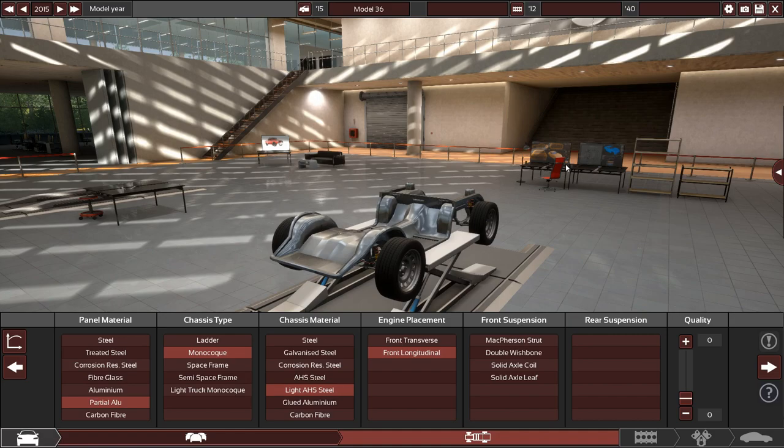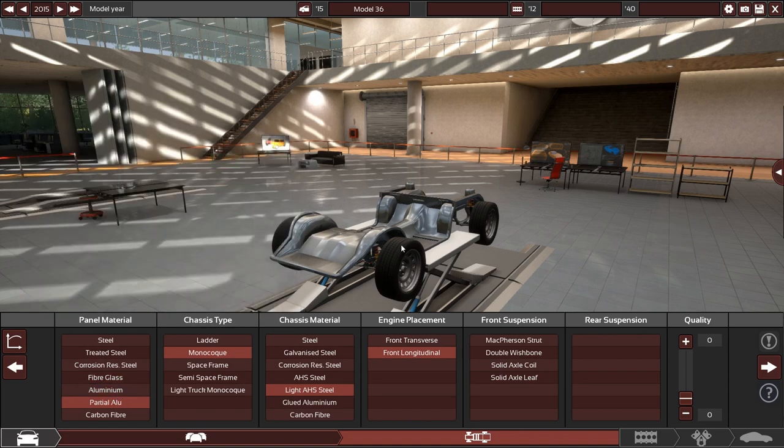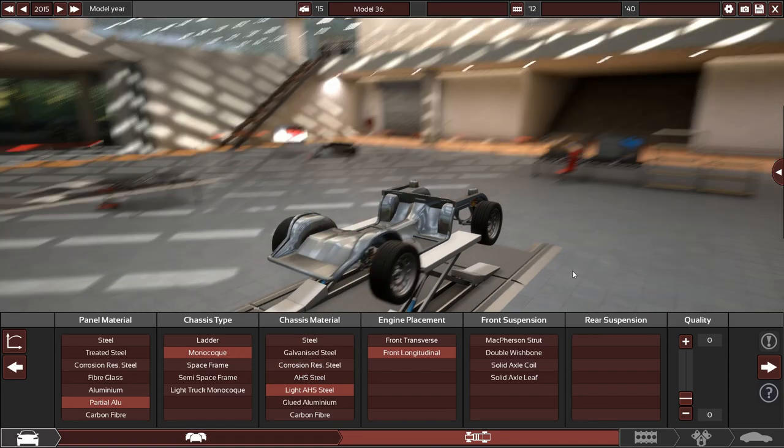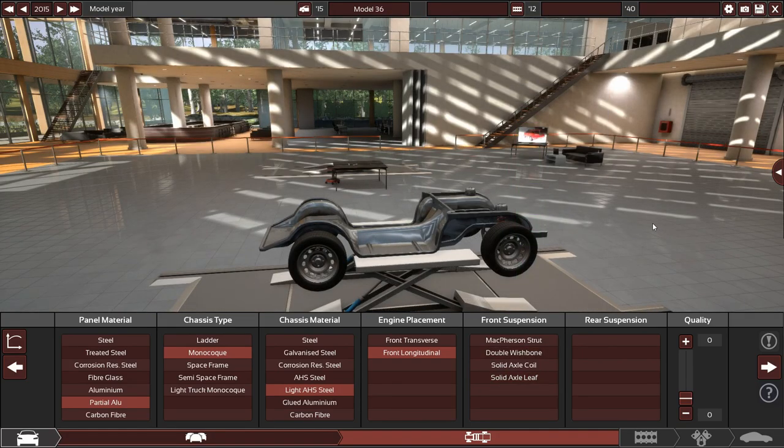I've already chosen a few things: panel material is partial aluminum, like most modern cars. Monocoque chassis, like every pretty much modern car. Light high-strength steel, and a front-mounted longitudinal engine — of course, for a rear-wheel-drive sport sedan or wagon.